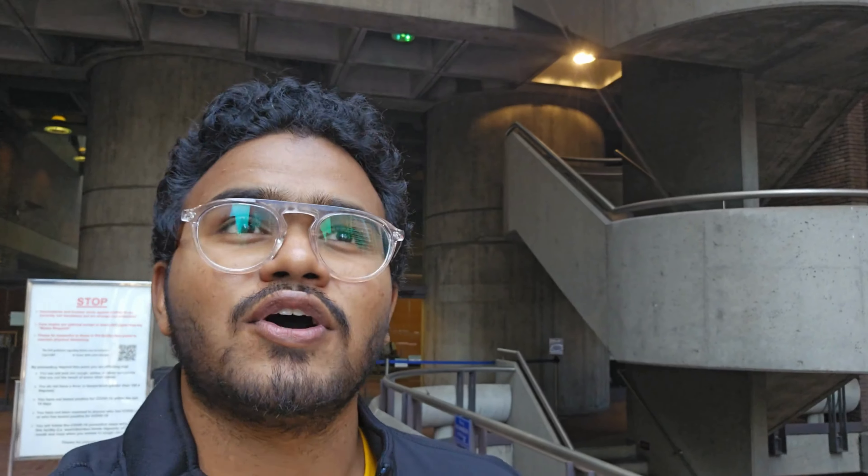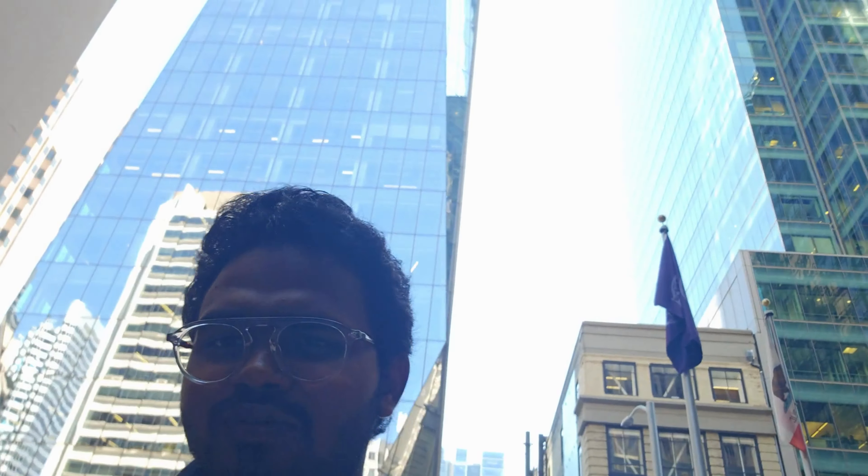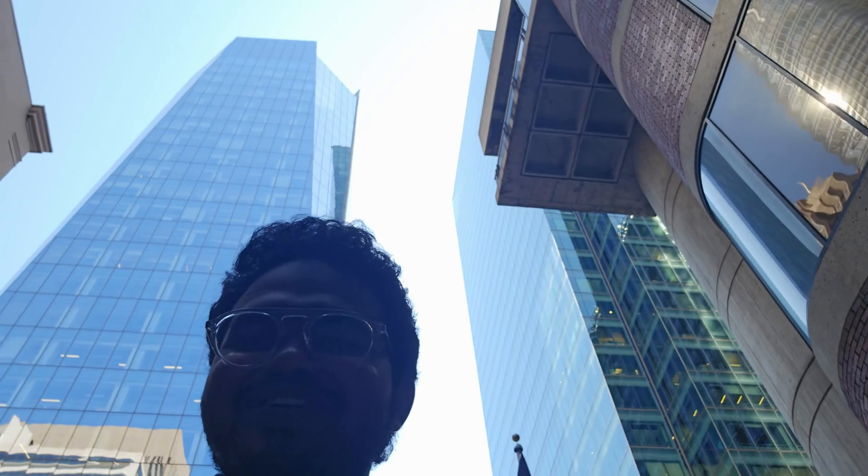This is a really good university. It is actually the first university of San Francisco, and this building was once the tallest building in the city. But now you can see there are a lot of much taller buildings around it.